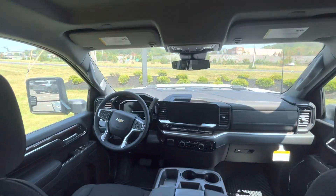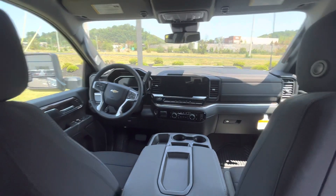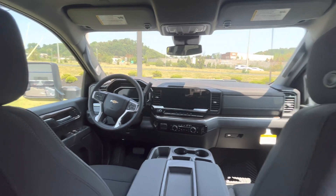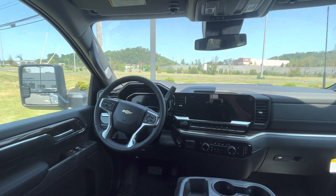Just an awesome truck. This one is more of a basic one. The LTZ coming is going to look more like that High Country with the big screen, electronic dash and everything.